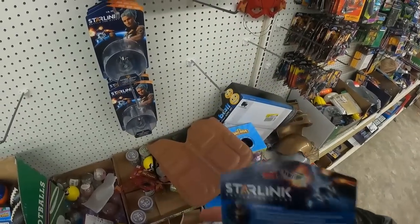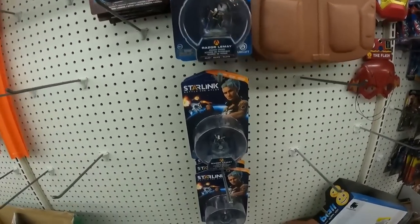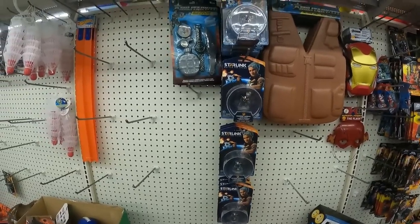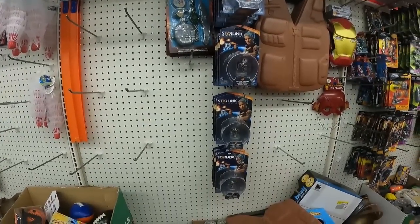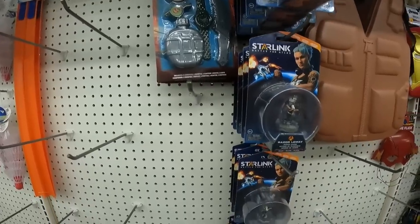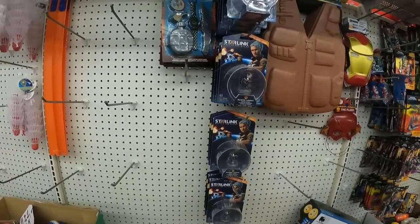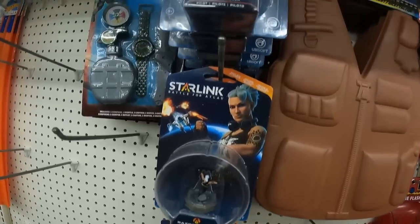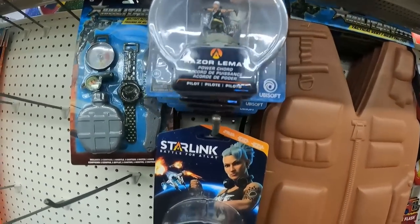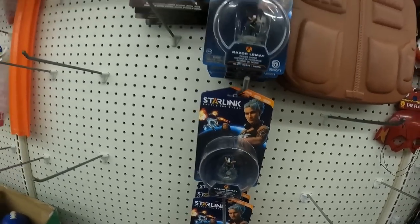The first thing I found was the Starlink toys right here. It's a video game accessory for the game Starlink. If you watched my last video on video games at the Dollar Tree, I bought a whole bunch of games that this toy is for and I'm selling them for about 20 bucks. The price is kind of volatile on those, and just like these it's kind of volatile too — they're selling for between six and ten dollars. Personally I would hold out for like eight to ten bucks. It's a relatively high quality toy compared to the average Dollar Tree toy.